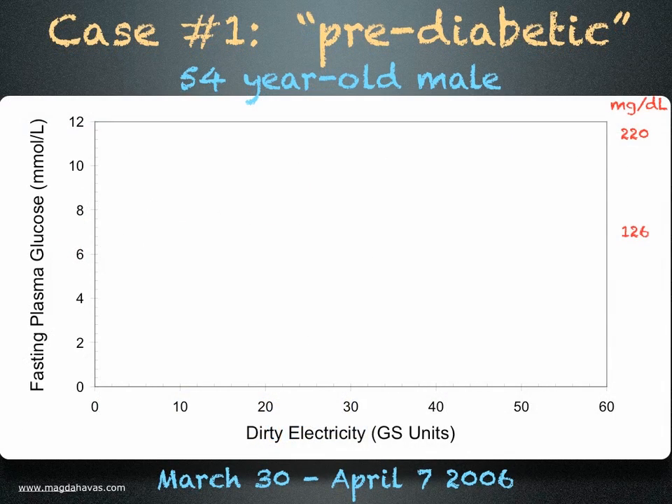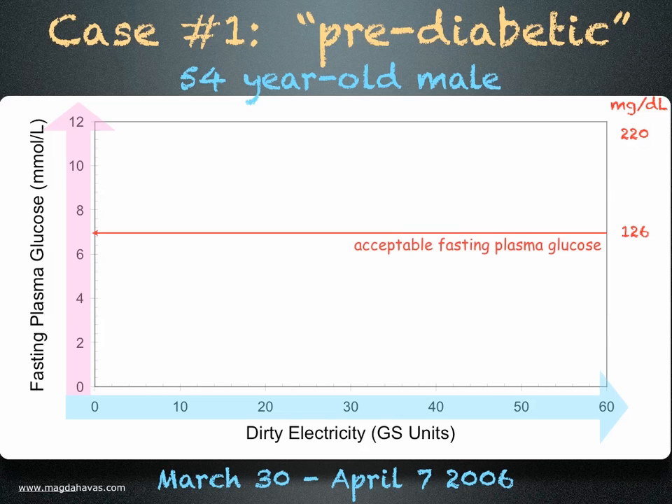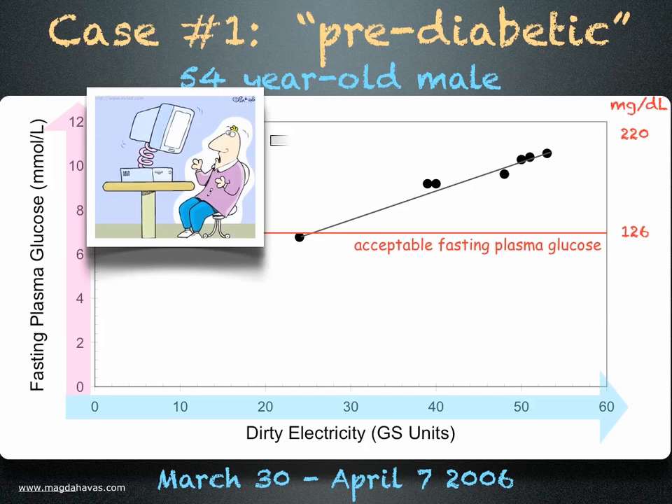As part of this study, case number one measured the amount of dirty electricity in his home, shown in blue, and his blood sugar first thing in the morning, shown in pink, for nine days. His blood sugar should be at or near the red line. Instead, what we find is that the higher the levels of dirty electricity in his home, the higher his blood sugar. On one of the days, he started working on his computer before he measured his blood sugar, which was higher than normal.